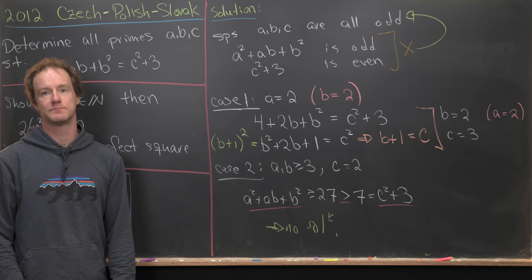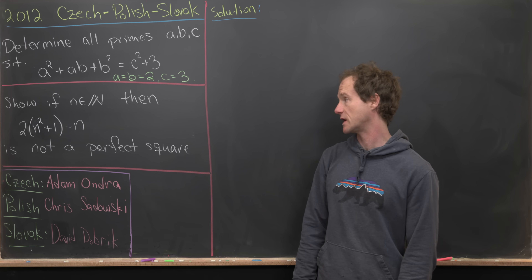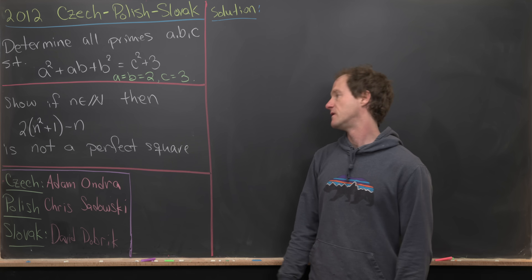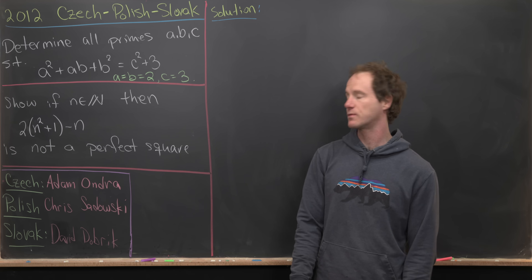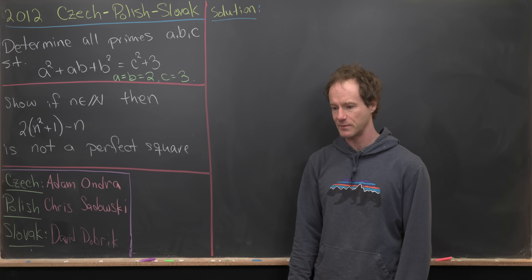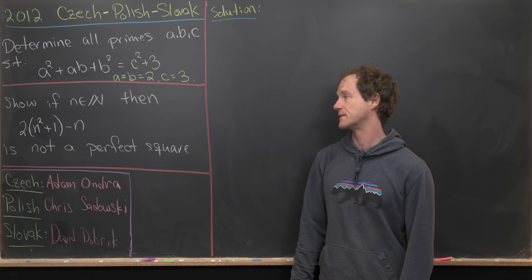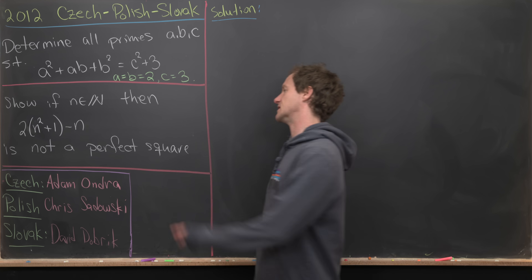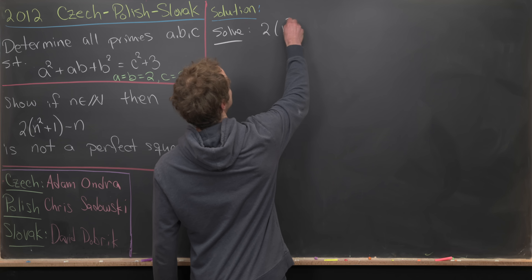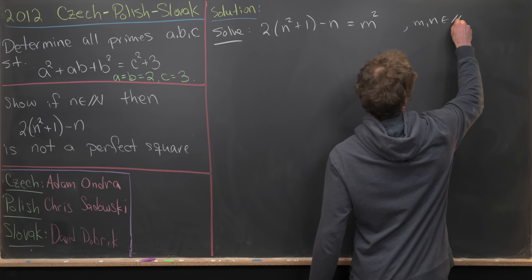So the only solution to the first problem is a = b = 2 and c = 3. Now let's look at the second problem: if n is a natural number, then the quantity 2(n² + 1) − n is never a perfect square. This is interesting because we're asked to show something is not a perfect square, rather than that it is one.